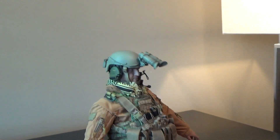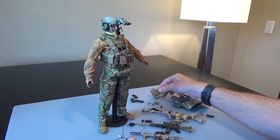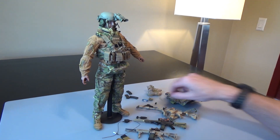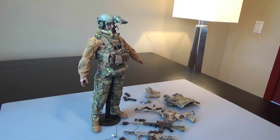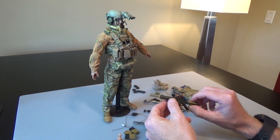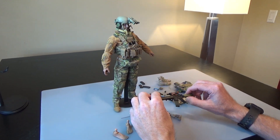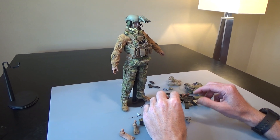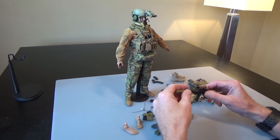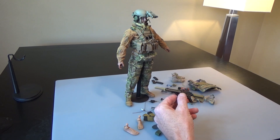All in all, a fantastic find for me — great figure. If you can ever pick one up, definitely try to. One Six Expo was the show we did down in California. If you like videos like this and want to see more exclusive content, make sure you follow us on Instagram, Twitter, YouTube, Facebook, and Rumble to see more cool content like this.